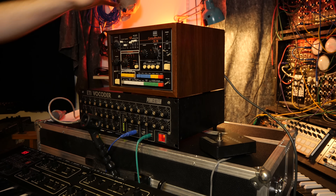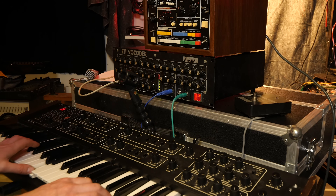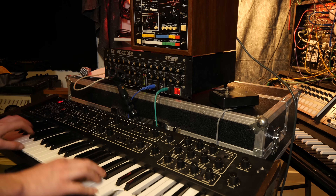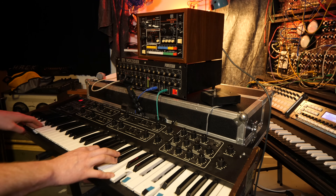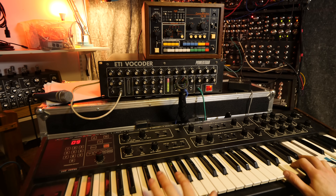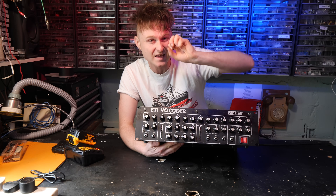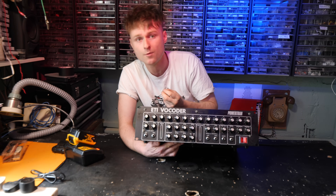Instead of voice going into the speech input, we're now plugging a CR78 drum machine into it. Putting the drums through it and then playing chords on a polyphonic synthesizer really adds some nice tonal properties to the drums. You can also mix the drums in using the mixer so you get a bit of the transience from the drums themselves. Let's now try putting the drums through some reverb to add a bit more tail to the drums and get more of the tonal properties of the synthesizer coming through.